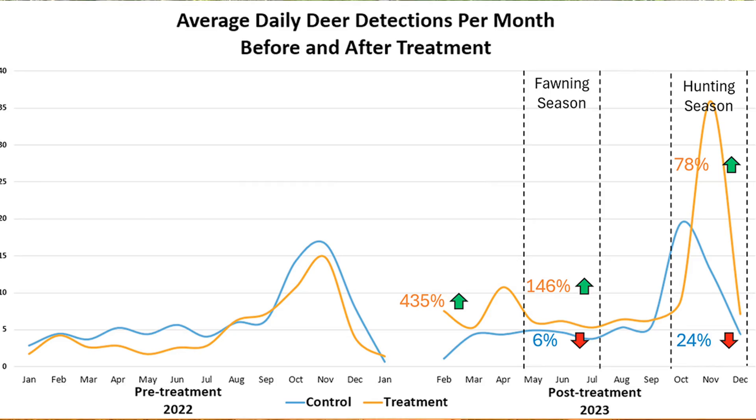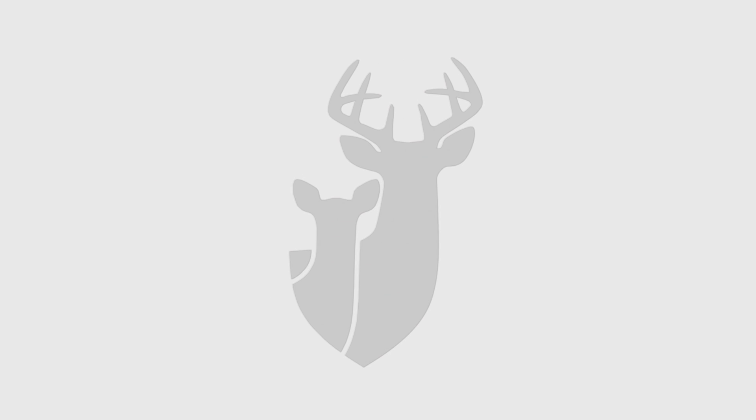We put cameras in the treatment units and in the control units, running them year-round. During the fawning season, there was more than a 400 percent increase of does and fawns in the treatment units, a 40 to 45 percent reduction in predators in the treatment units during the fawn season, and right at an 80 percent increase of deer in the treatment units during the hunting season. Incorporating good bedding areas on your property really helps you gain an advantage in knowing where the deer are hanging out and getting a better feel for where they're traveling to and from.